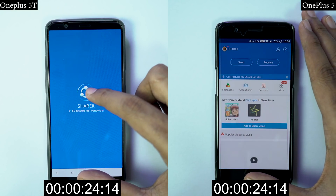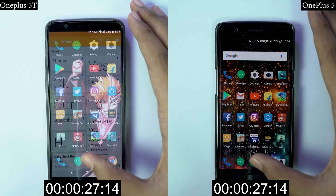Now OnePlus 5T is a brand new phone, so let's also check how fast OnePlus 5 is after a few months of use.